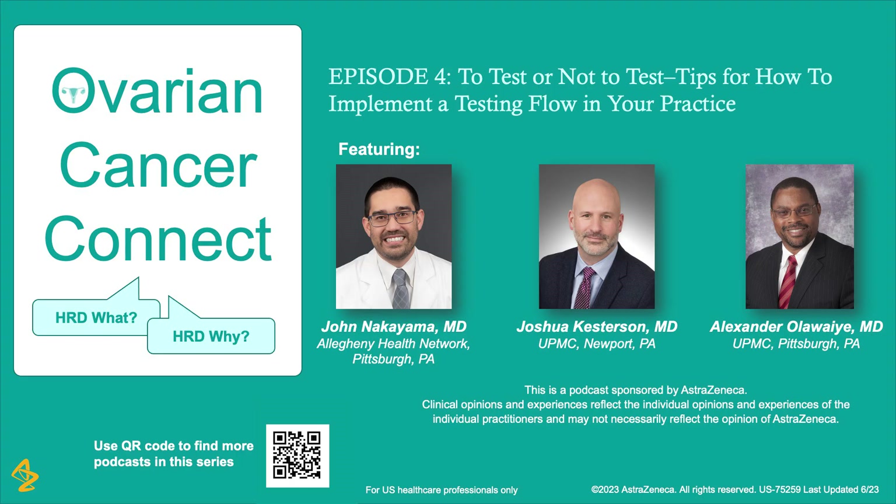Welcome to Episode 4 of the podcast series HRD What HRDY. In this episode, we'll be talking about suggestions of how to implement a testing flow in your practice. I'm Dr. John Nakayama, and I'm joined today by Dr. Alex Olawai and Dr. Joshua Kesterson.